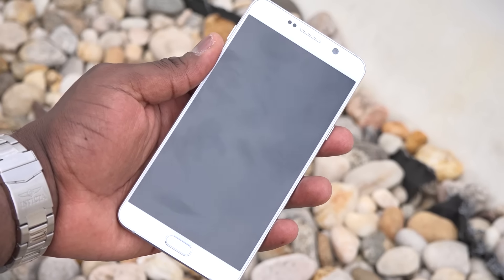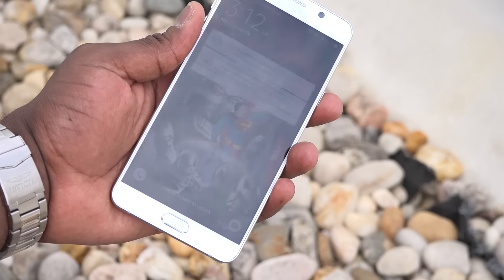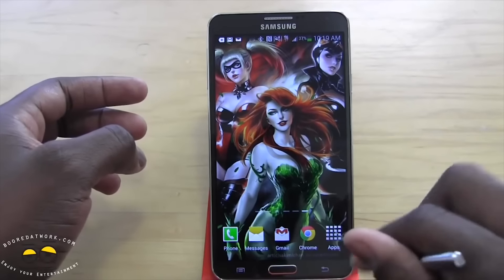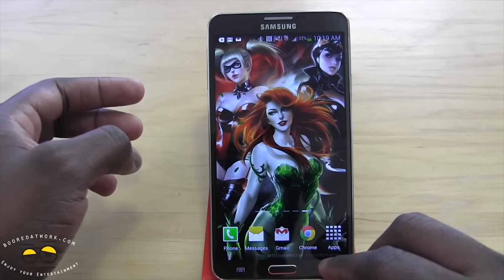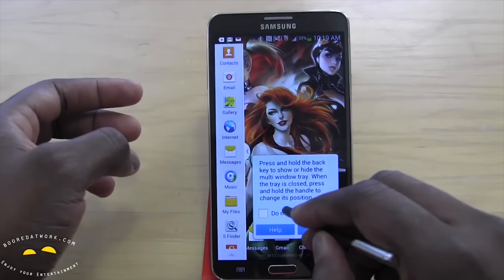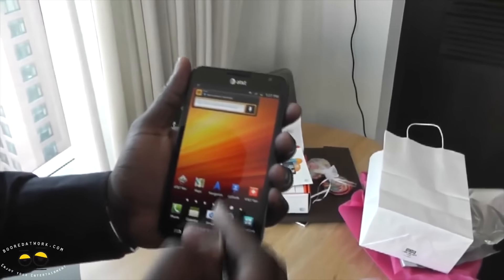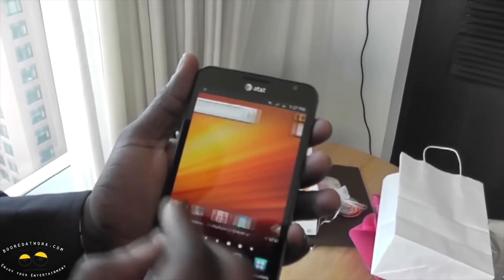About five years ago Samsung started the phablet craze and everyone thought it was a silly device. Look now — five years on and we have about five Galaxy Note devices. Today we're talking about the Galaxy Note 7. Let's go back and talk about all the devices that started off this trend with the first Galaxy Note.